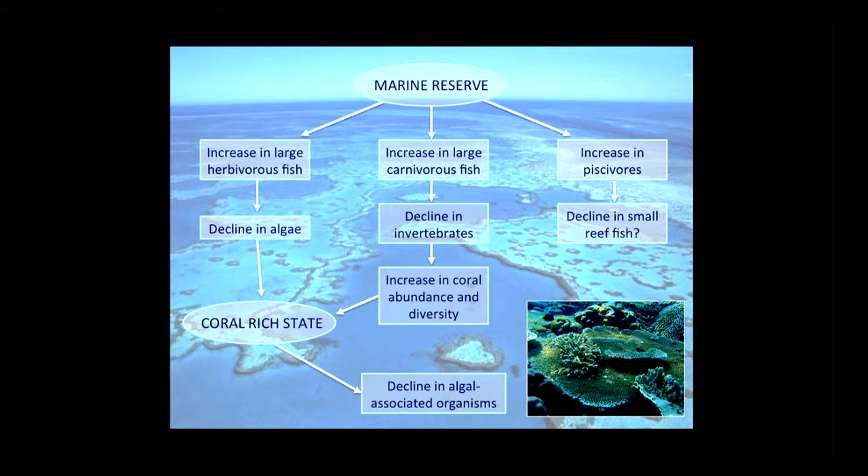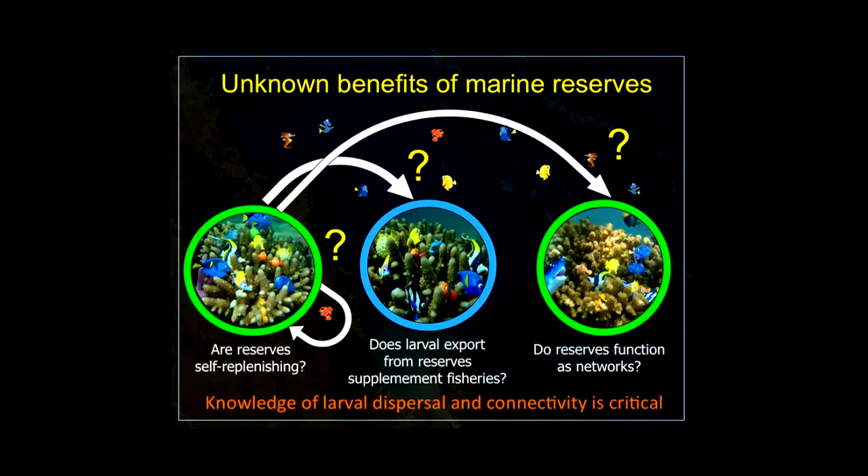All of these things don't happen in every single reserve, and it's a little bit unpredictable so far in terms of what we see. But some of it can help benefit coral health. The unknown benefits of marine reserves relate more to connectivity, larval dispersal, and what we've been discussing in this series of talks.